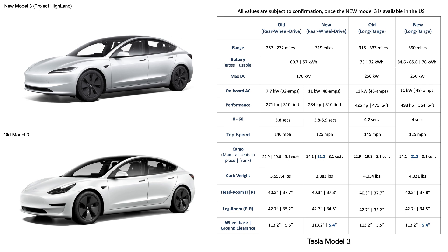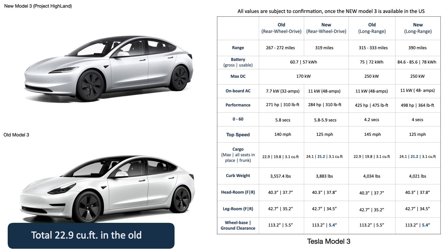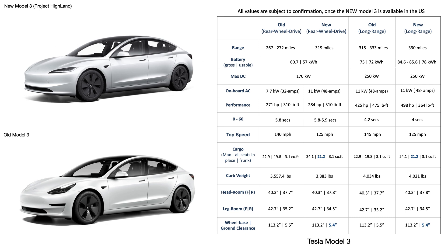The dimensions are also interesting. In storage, the new Model 3 has 21.2 cubic feet of additional rear cargo space against the 19.8 cubic feet in the old models, making for 24.1 cubic feet of total cargo space against 21.2 cubic feet in the old models. The new and old both have the same 3.1 cubic feet front trunk. The curb weight of the new Model 3 rear wheel drive is 3,883 pounds against 3,557 pounds of the old, while the new long range is 4,021 pounds against 4,034 pounds of the old — making the higher trim lighter and the lower trim heavier.